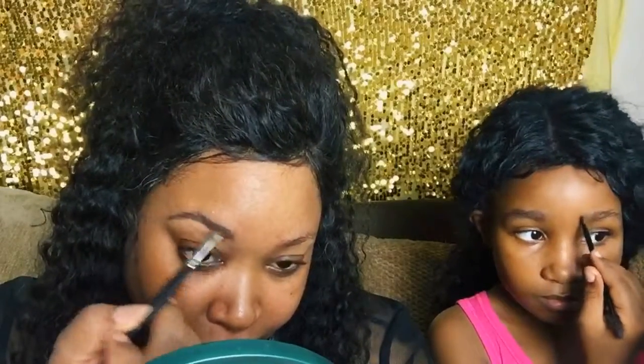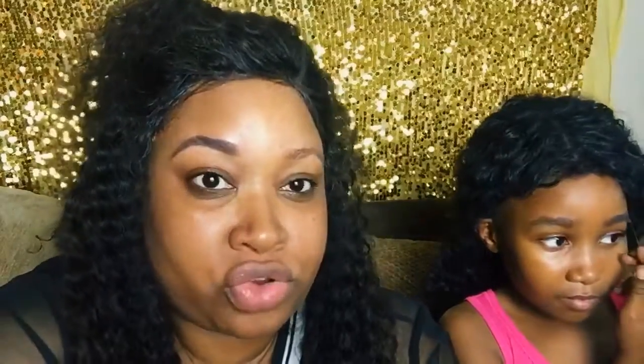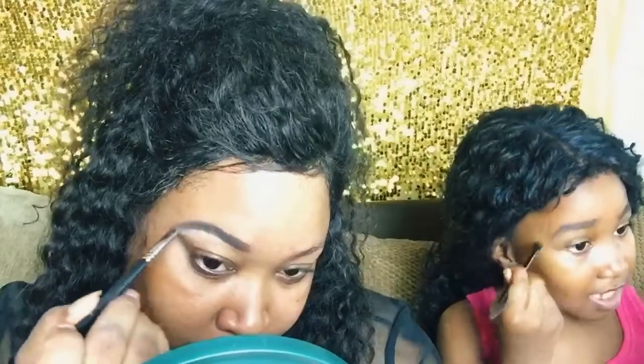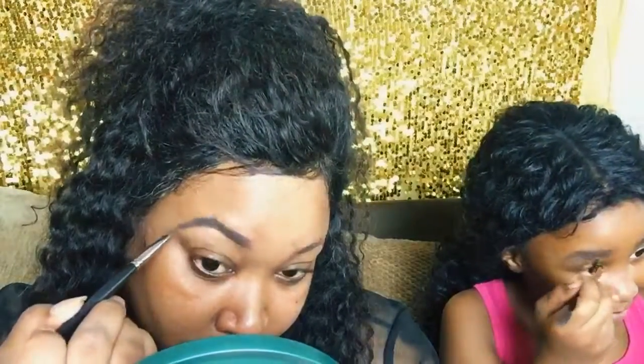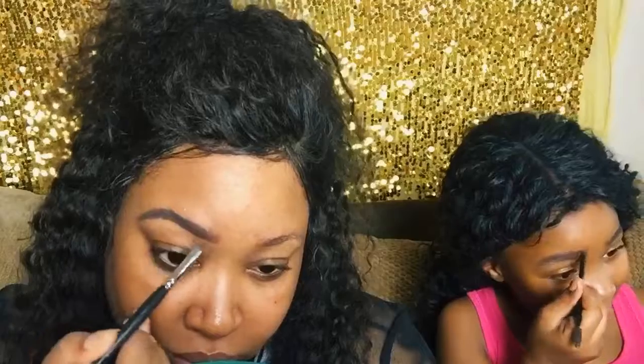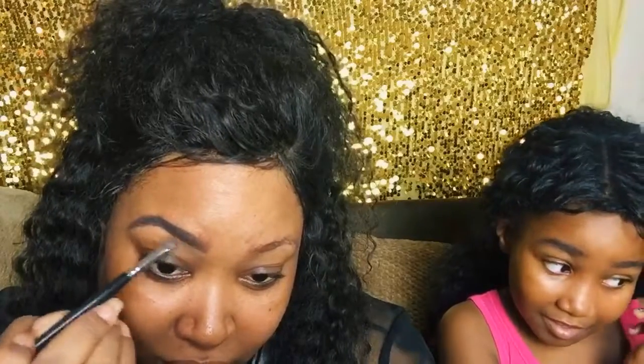Okay, to get started we need to do our eyebrows. How was your first year of homeschool, Leilani? Great — I finished all my school! What do you like about homeschool? You get to stay with your family, and in regular school you always have to wait for the teacher to help you, but your family is just there to help you because they're smart.